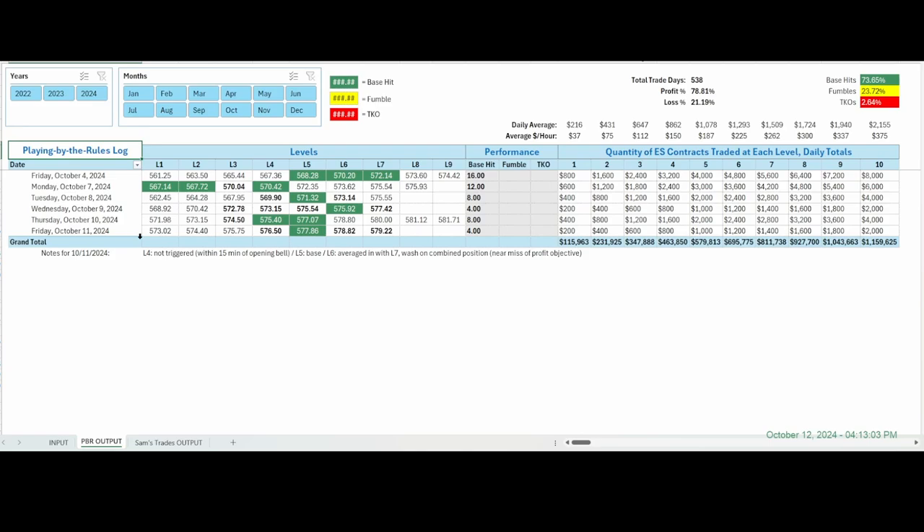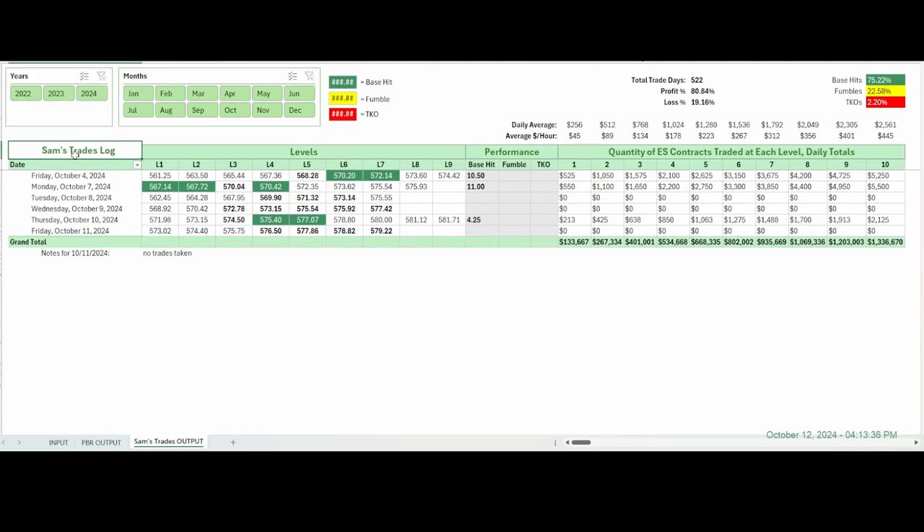In the playing by the rules log: the first level at 576.50 was not triggered because it was within 15 minutes of the opening bell. 577.86 — there's your base hit. Average down on these two; jumped out at the wash — somewhere at zero, maybe slightly negative, maybe slightly positive, hard to say. But if you were strictly adhering to the rules, four E-mini points could have been possible if you were paying attention. Over on Sam's Trades log — nothing. Didn't take any trades. Here are the four levels that were hit, so no points today.